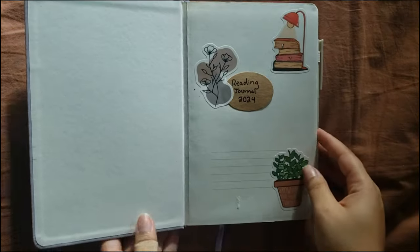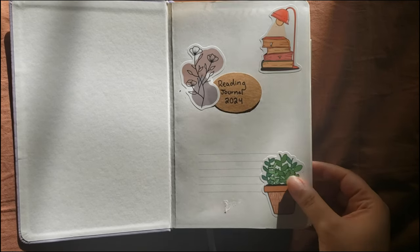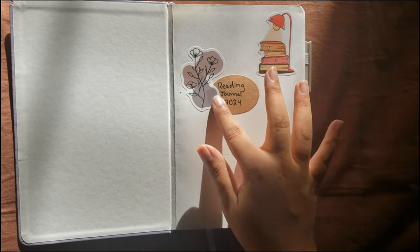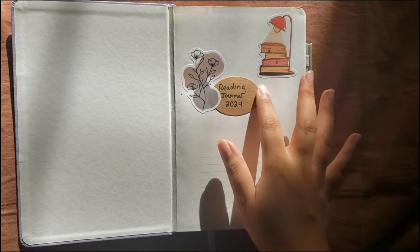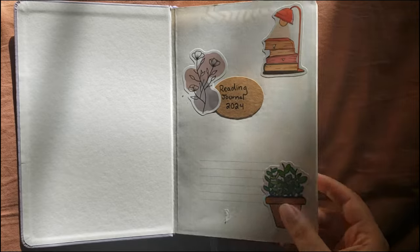Let's just get started. If the lighting changes a lot, it's the sun — I apologize. So I just put some stickers on and used this little craft paper. I made a circle and just wrote 'Reading Journal 2024.' It's pretty simple.